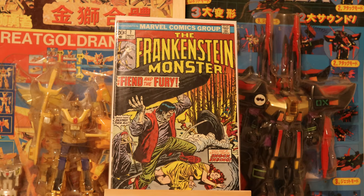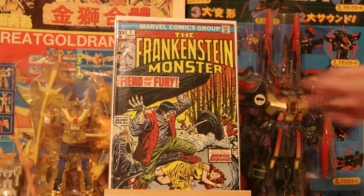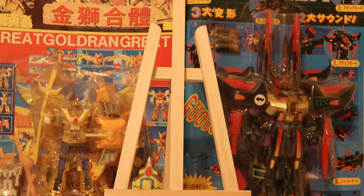The Werewolf by Night wasn't complete — I'm still trying to complete that set. Unfortunately, the first appearance of Moon Knight in that one is what makes it a little bit difficult to complete because of the price of that issue.